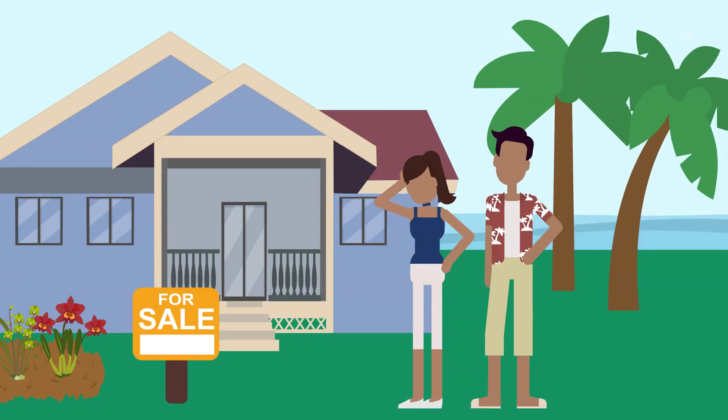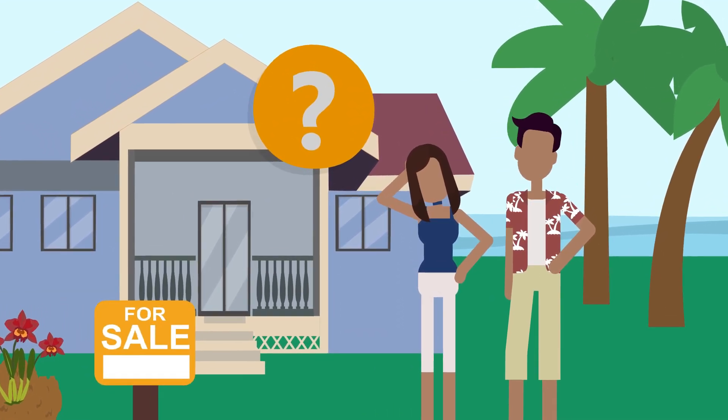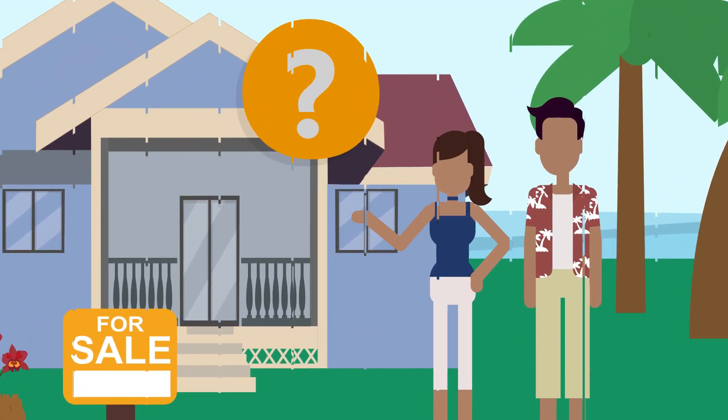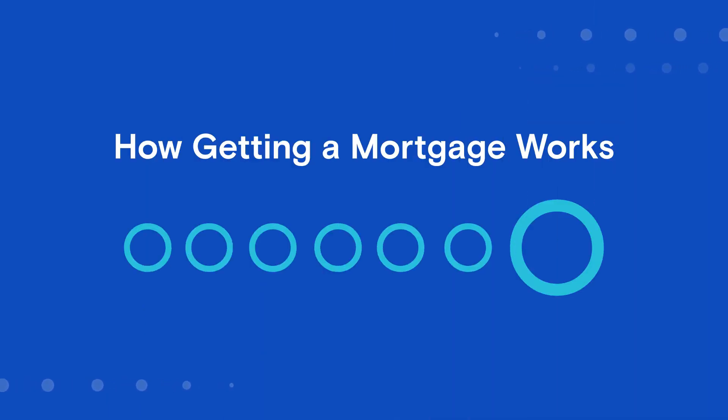Buying a home is one of the biggest financial decisions you'll make. That also means that getting a mortgage may seem impossibly complicated, but it's really not as hard as you might think. Let's break it down and walk through the mortgage process.